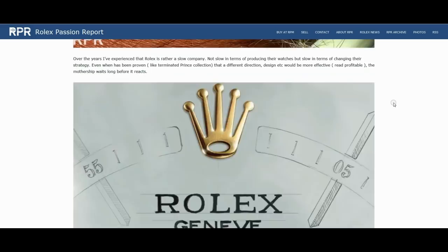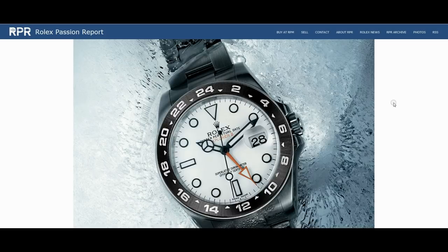I've got to tell you — what's this here? This is an all-blue GMT Master. Wow, look at that.